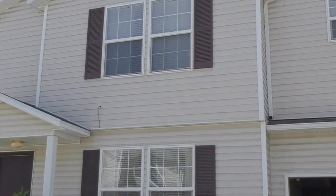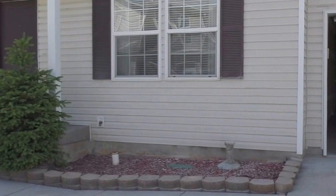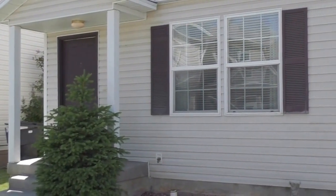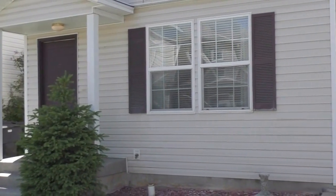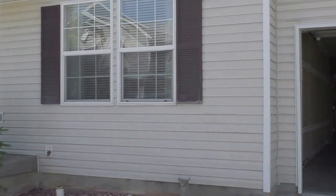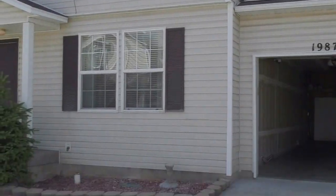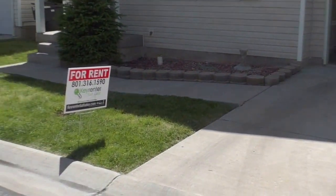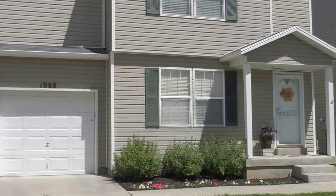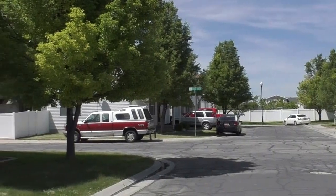Hi, this is Nate with Key Renter and I'm going to be giving you a brief video tour of 1987 North 2125 West in Clinton, Utah. This is a three-bedroom, two-full bath, one car wide but about two to three-car deep garage and Central Air in a well-maintained neighborhood. It's in great shape. I'll give you a brief 360 tour here so you can kind of see the neighborhood, who you're gonna be living by, and what you can expect here.